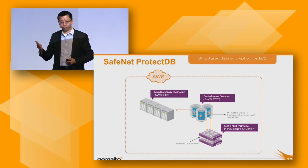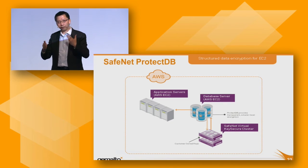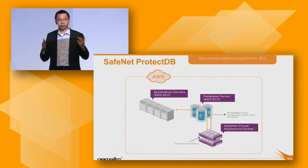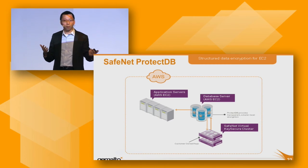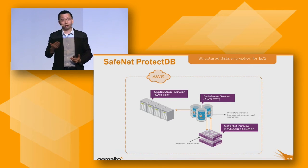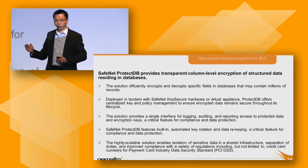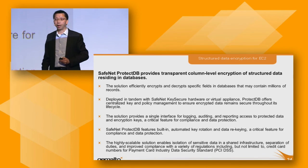ProtectDB is a database-level encryption — we install an agent on the database. After that, you specify which columns in the database table to encrypt. Whenever SQL statements touch on those fields, we perform the encryption automatically. From the application perspective, it is totally transparent. This is very important because some customers have applications built for many years without source code, or bought third-party solutions they cannot modify, but still want to protect sensitive information in the database. This technology supports SQL Server, Oracle, and DB2 environments.